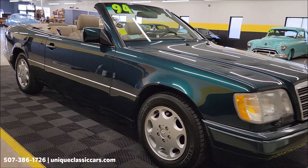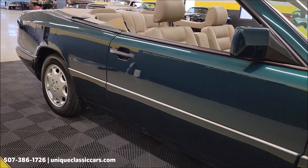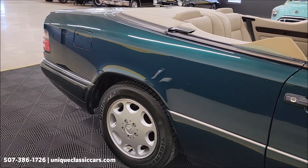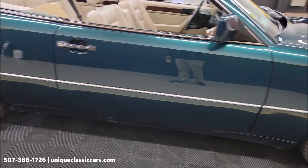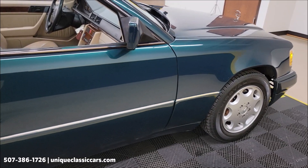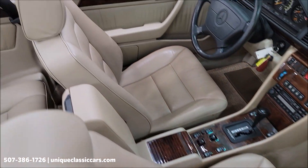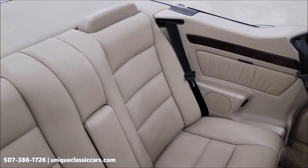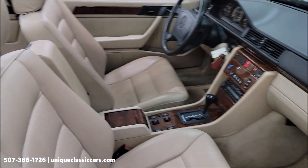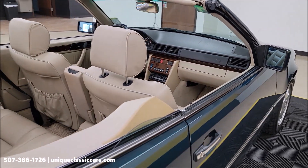Still pictures can be seen at uniqueclassiccars.com — click on the link down below this video in the description. It's going to take you right there, and of course you can call us at 507-386-1726. You can see the reflection coming off the side of that. Also you can see the writing on the stock Mercedes wheels, Uniroyal radials, and this leather interior also shows well. There's a windscreen that you'll be able to see in the pictures, with the top up and top down. It is a black cloth topped car, and that is also a nice shape.